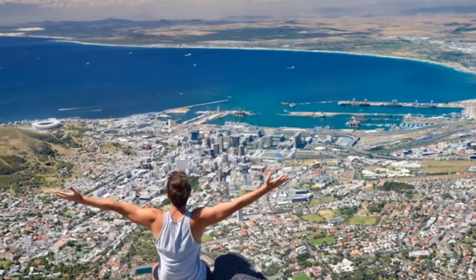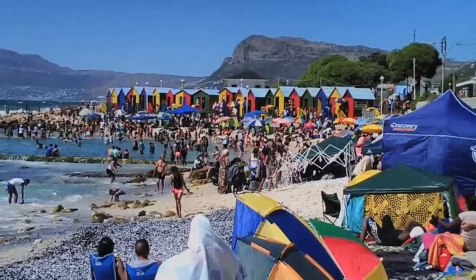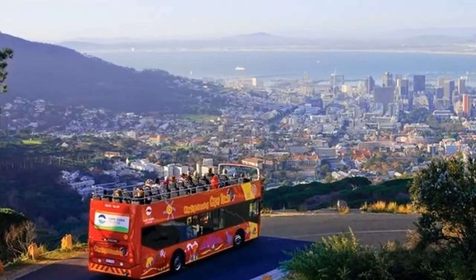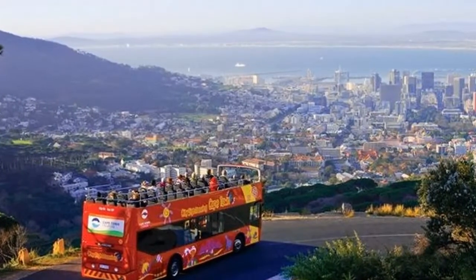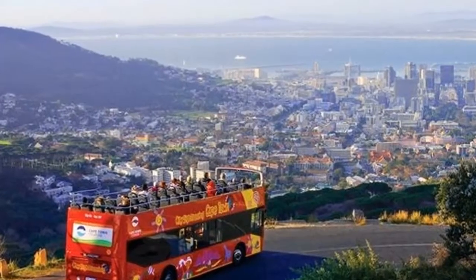Thankfully, one neighbourhood that was spared from apartheid's wrecking ball is Bo-Kaap. Despite decades of racial segregation, traditional Cape Malay culture proudly continues amid the row houses and cobbled streets of this incredibly colourful hillside suburb.